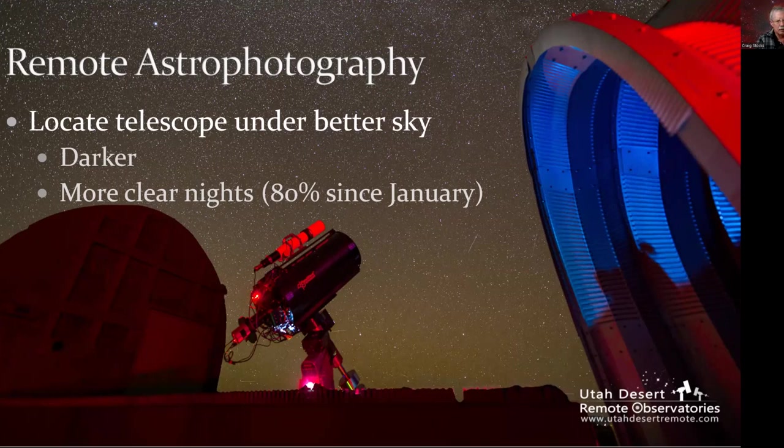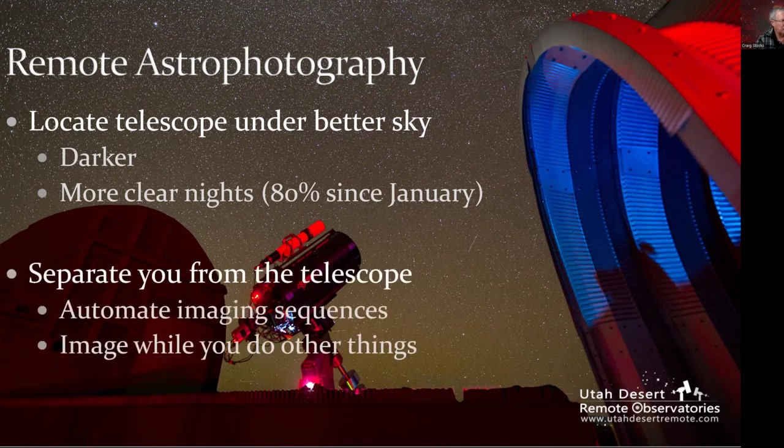Some of the benefits are pretty obvious: if you live in a city or someplace with very inclement weather, getting to a darker sky with more clear nights is a pretty obvious benefit. The other benefit I didn't fully appreciate starting out is that it separates you from the telescope. If your goal is to do as much imaging as you can, it turns out to be a very big positive — while the telescope is doing its thing, you can be asleep, at a dinner party, presenting to an astronomy club, or doing any number of things that life demands of you. I literally do most of my imaging while I'm asleep.